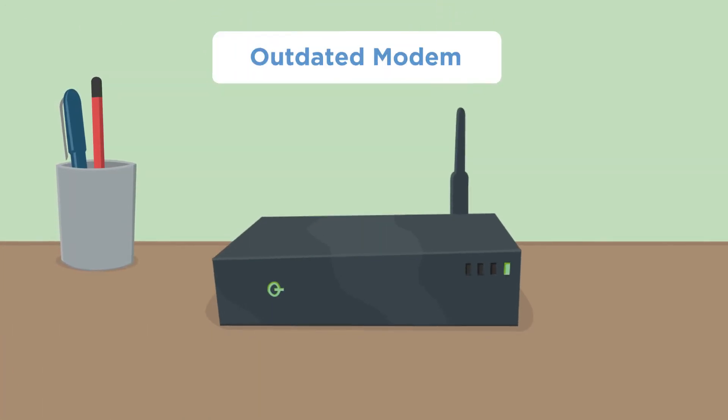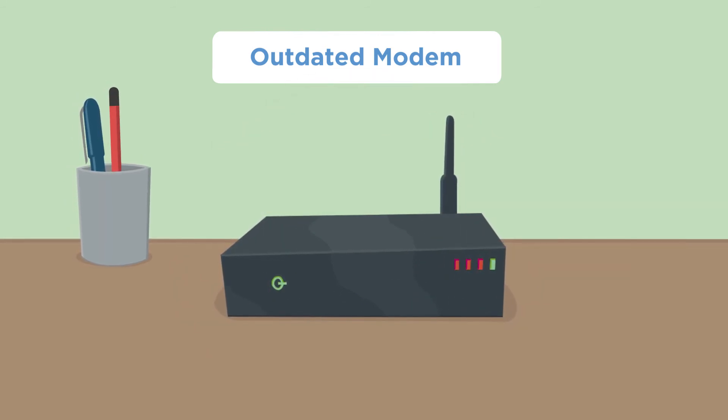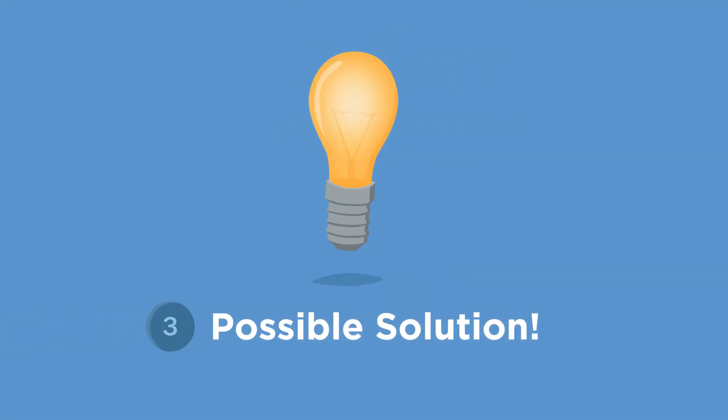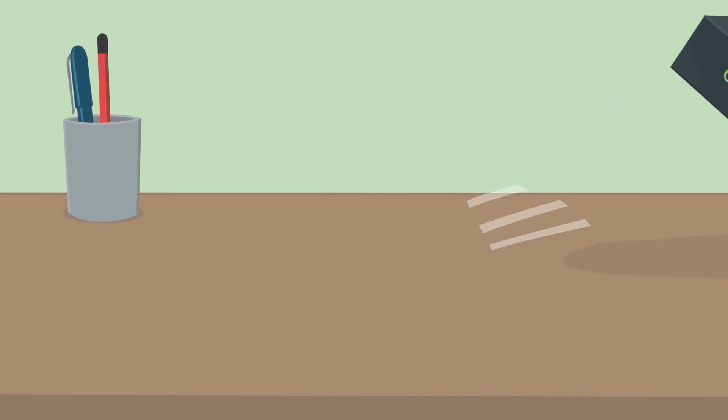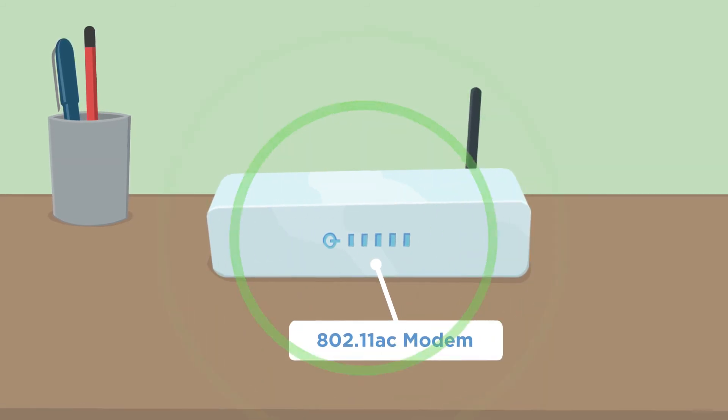Using an older wireless modem not appropriate for use with fibre could affect your broadband performance. Use the wireless modem supplied by your retail service provider or purchase a new standard wireless modem.